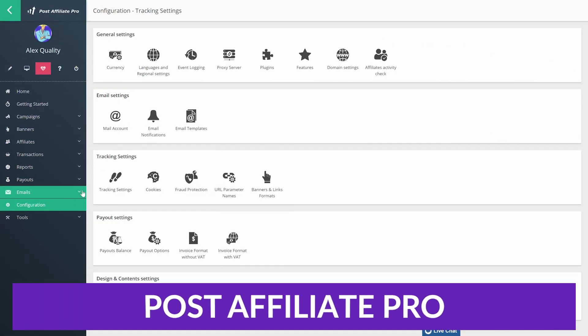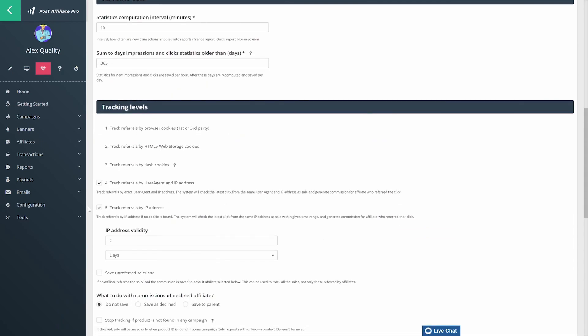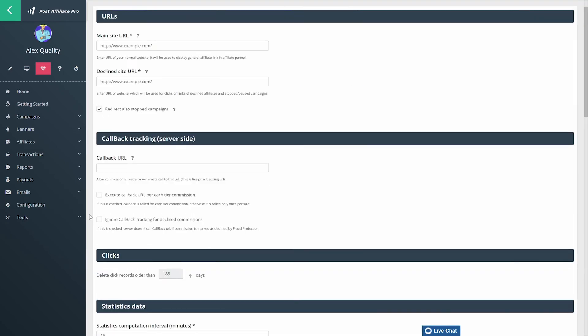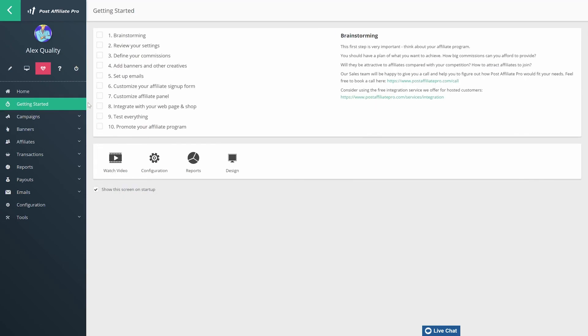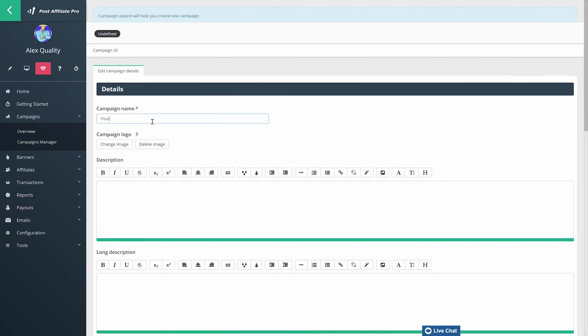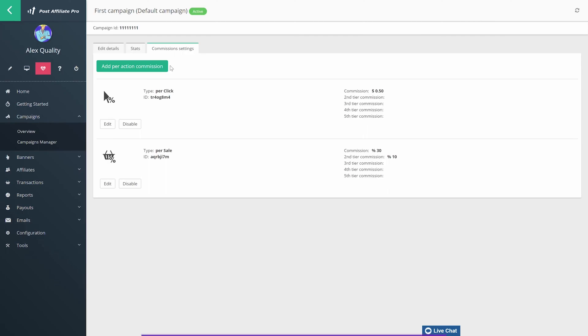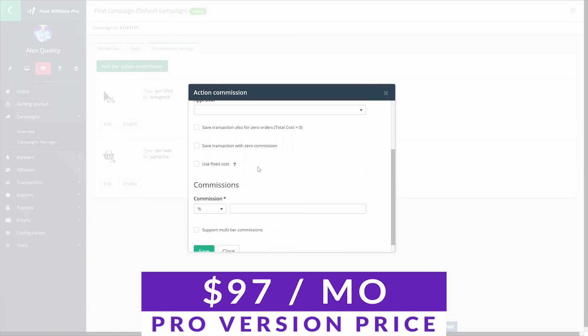Up next is Post Affiliate Pro, a tool for building and growing your affiliate programs. It has many features including tracking methods, commission types, promotional materials, and reports, and it works with many CMS and payment systems. The interface is detailed and customizable, and it also includes themes, mass payments, Ajax, multiple affiliate types, and fraud protection. You also have access to performance rewards, multiple pricing options, training, mobile apps, and lots more. Pricing for this plugin is $97 per month.